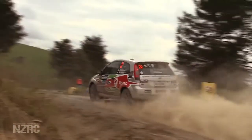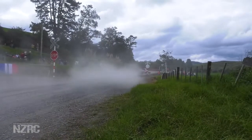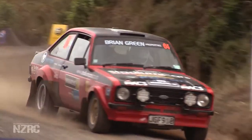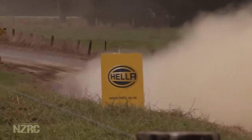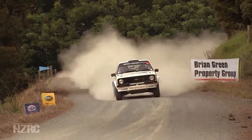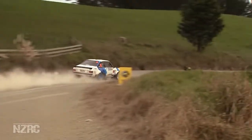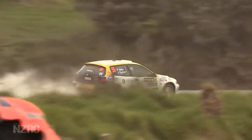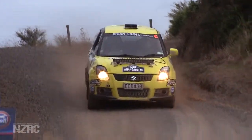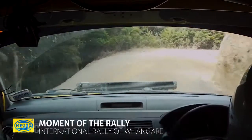Dylan Thompson led the NZ2 cars and was under a minute behind Ross. Tony Gosling was next, having kept clear of Wayne Pittams throughout the day. Pittams had no real competition at Otago, so he was really enjoying the battle with Gosling. Dave Taylor was fourth in NZ2, while Amy Keeling had an adventurous time in her Suzuki Swift — earning her the 'hella moment' of the rally.